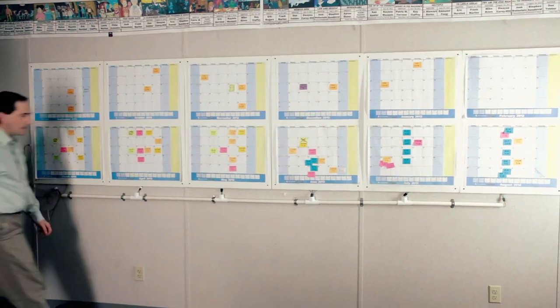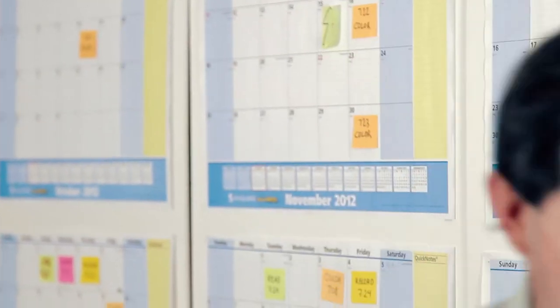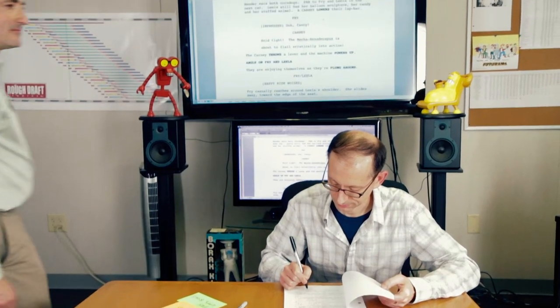This may be a sign that we should turn on the lights and move on to the next wall. So that's the calendar that takes up all the space on the east wall. Let's see what takes up space on the south wall. Why, it's Futurama executive producer and head writer, David X. Cohen.